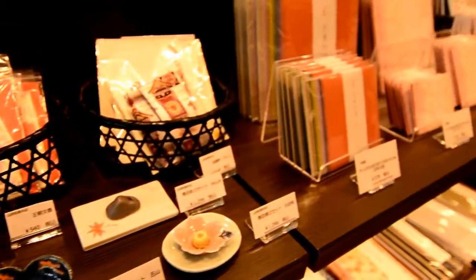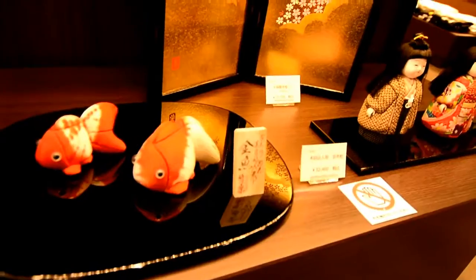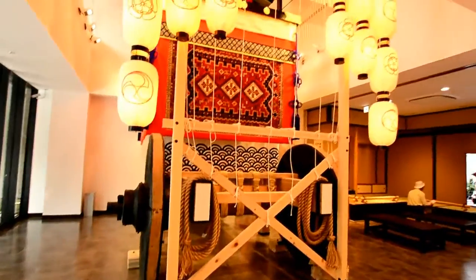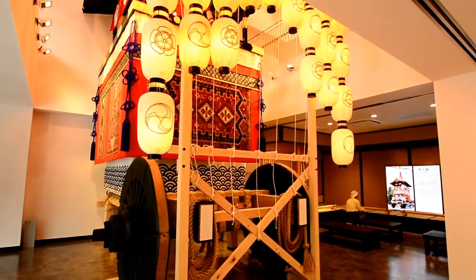You can buy a variety of things like goshuincho books, a pouch with a meaningful kanji on them, origami books and handmade wooden ornaments. I even bought a stamped coin celebrating the Gion Matsuri, which is actually held two minutes away from this museum.